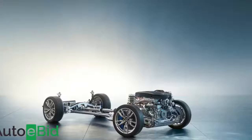That M550i xDrive is the derivative we've chosen to test here. As before, across the saloon and estate range, BMW's xDrive 4x4 system is optional to replace standard rear-wheel drive on the lesser-powered models, and it's standard on the faster ones.